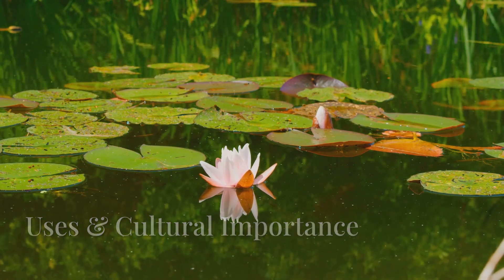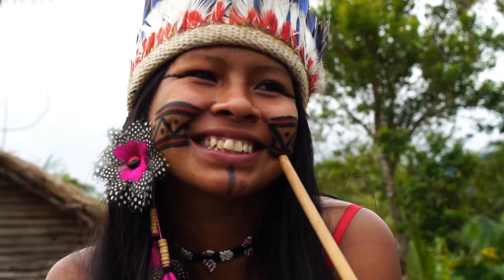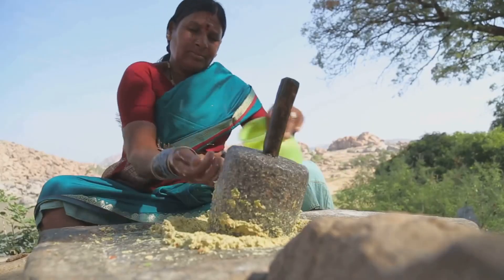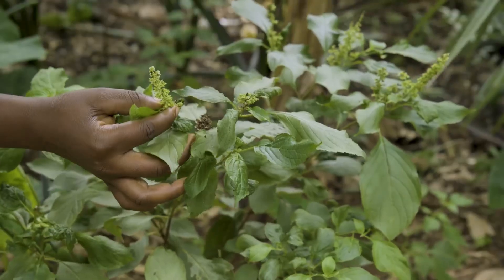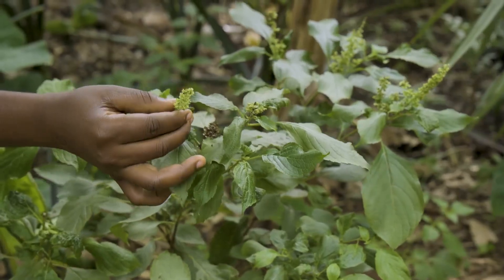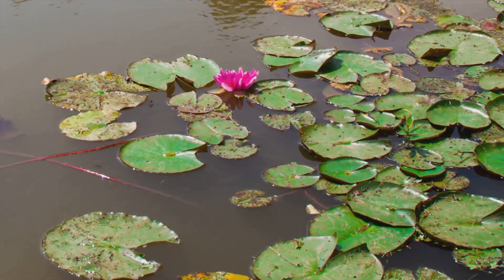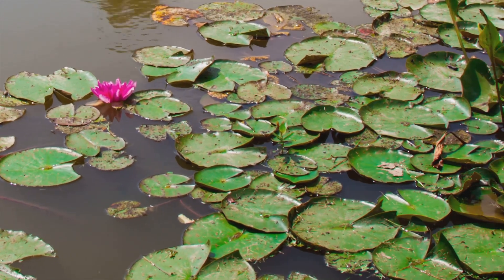But did you know that the giant water lily isn't just admired? It's also used by indigenous communities in the Amazon. The seeds of the plant are edible and are sometimes roasted or ground into flour. The plant's leaves and stems are used in traditional medicine to treat skin conditions and wounds. In some cultures, the lily's extraordinary growth and beauty symbolize strength, resilience, and transformation.